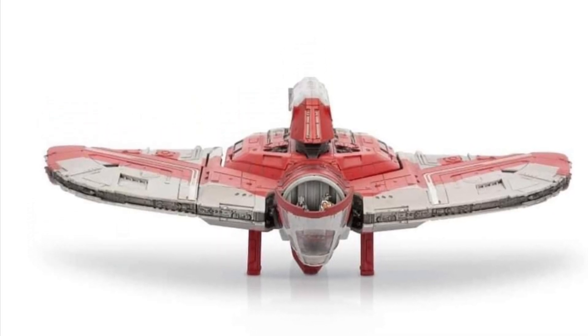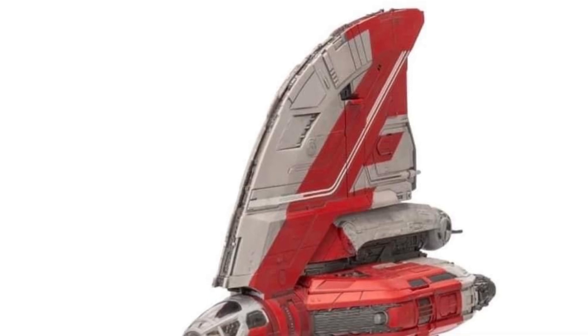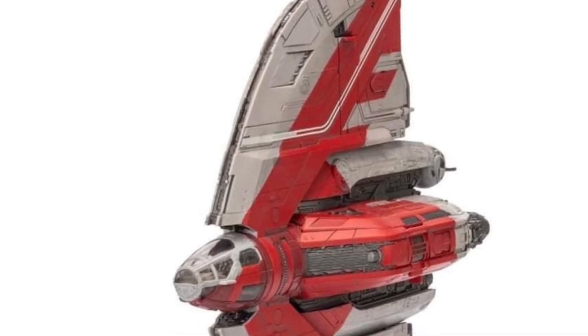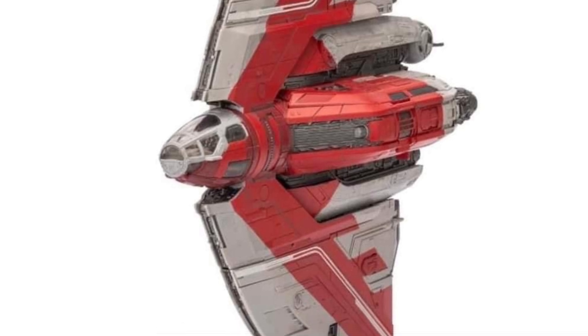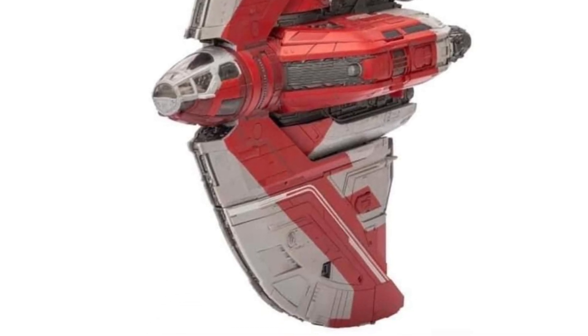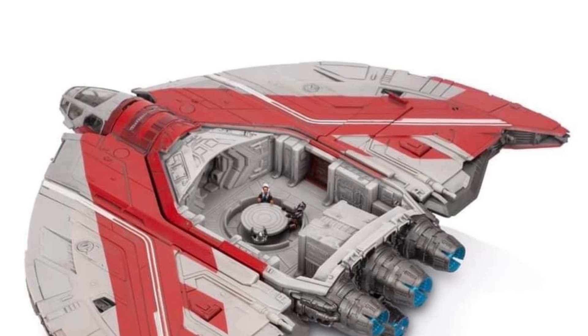Ahsoka Tano's T-6 shuttle is a next Star Wars Micro Squadron Galaxy vehicle that has been revealed here, fully revealed. Not bad, not bad at all. It looks like it even has a little bit of the cockpit there where you can sit them down. That is actually very, very detailed.